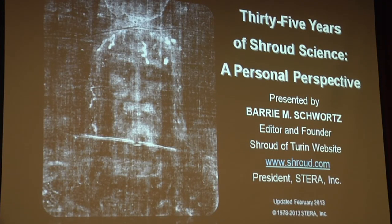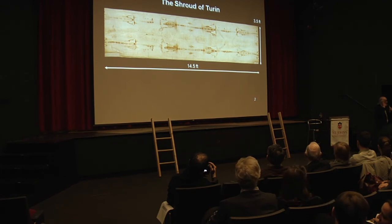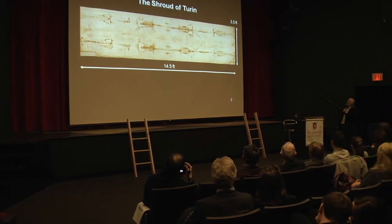Who is the man on the shroud? Barry Swartz is at St. John's University tonight to answer that question. He was the official photographer for the 1978 Shroud of Turin Research Project, which was the first scientific study actually done on the shroud. He's also been an authority on the topic for over 35 years.